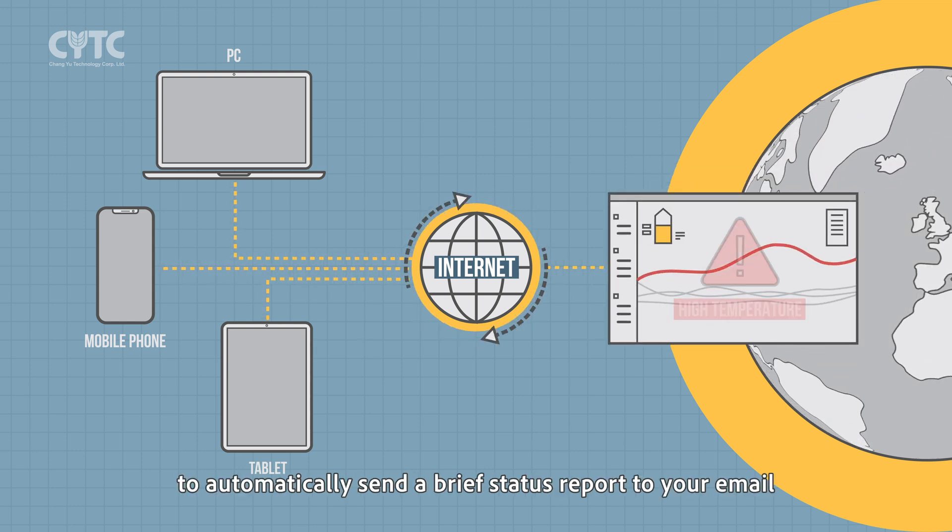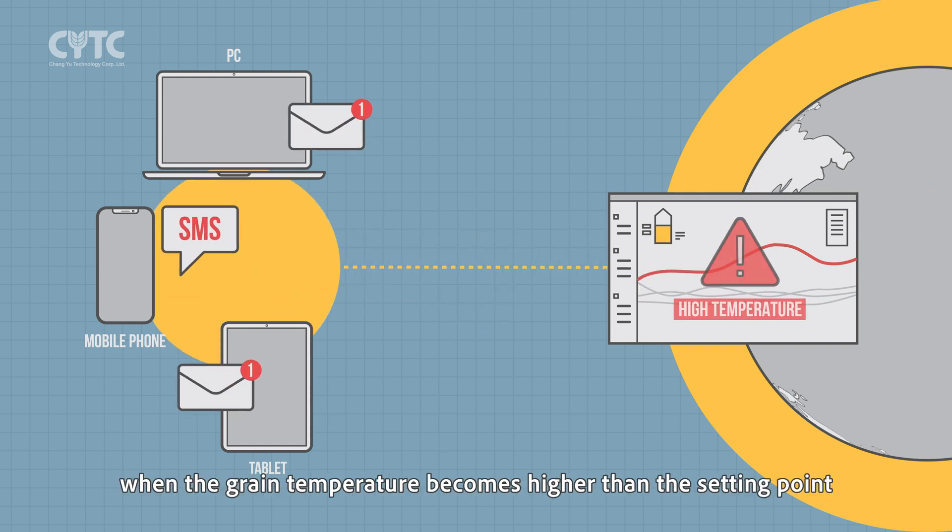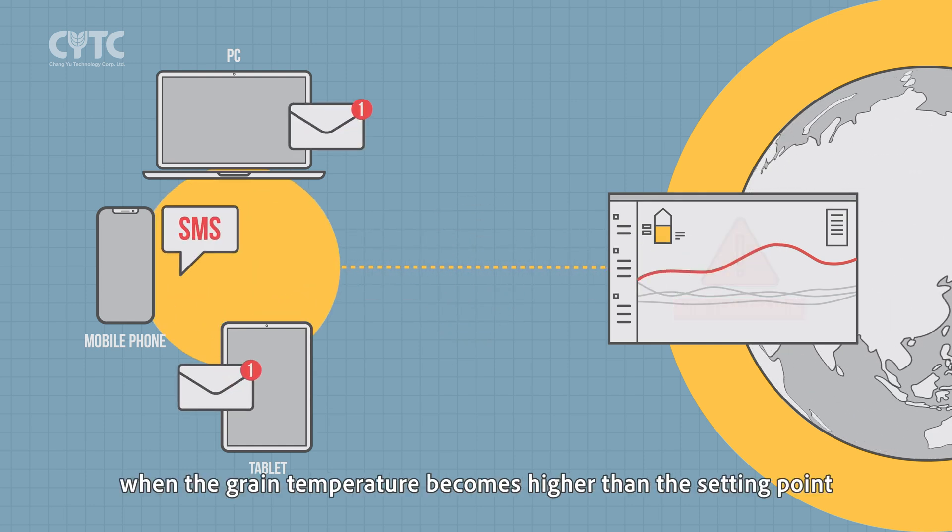You can also set up the system to automatically send a brief status report to your email and an alert to your mobile phone when the grain temperature becomes higher than the set point.